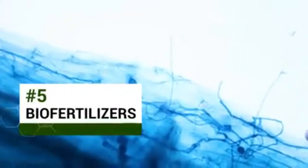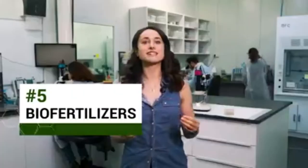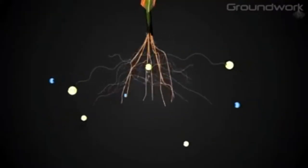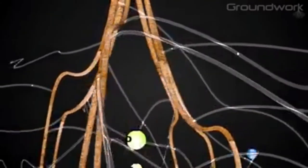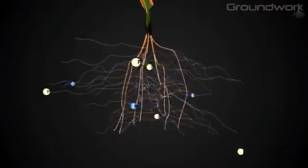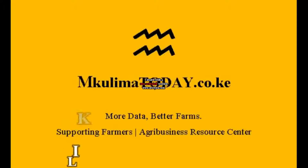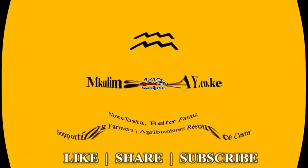Groundwork BioAg uses tiny microscopic fungi to help plant roots absorb more nutrients, increasing crop yield with less fertilizer. The fungus penetrates the plant root and effectively extends it in an underground web. It can break down nutrients that are otherwise unavailable to the plant and physically mobilize them into the plant.